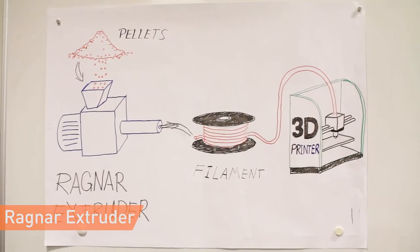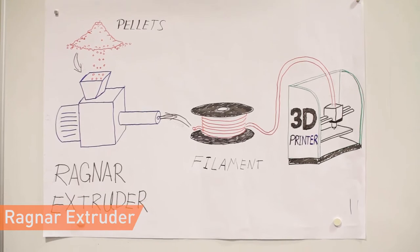The team focuses on universities as they print in large volumes, making cost an issue, and at the same time they are interested in experimenting with different material types. If the team wins, they will be able to accelerate their implementation plan.